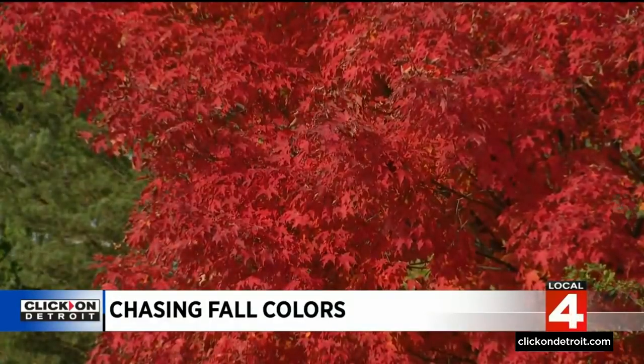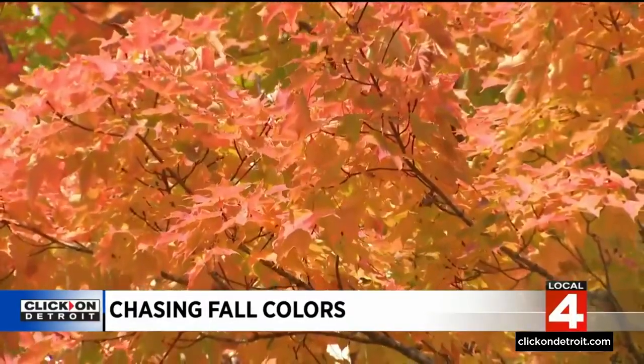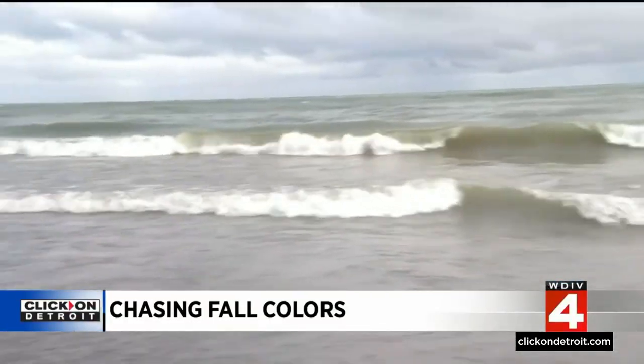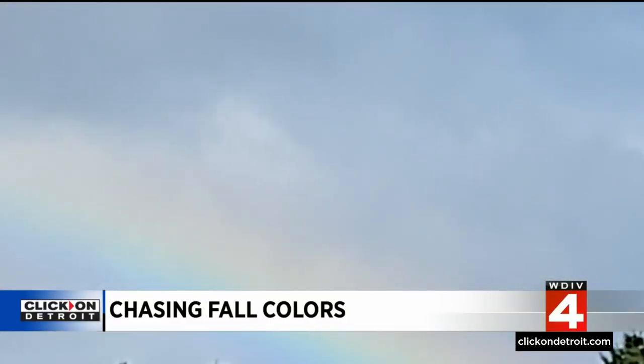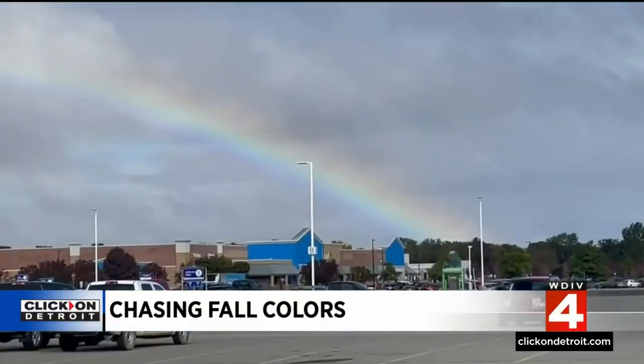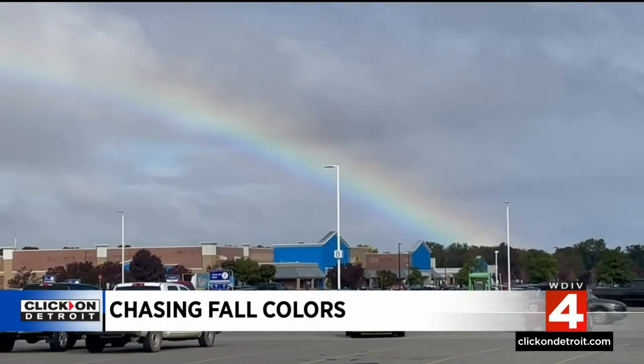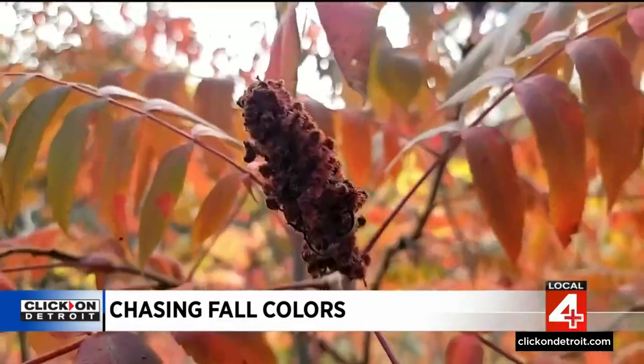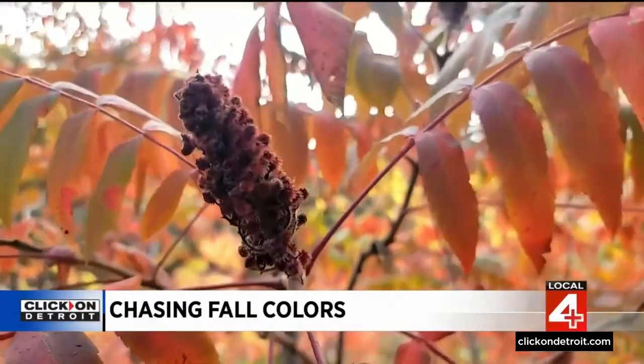As we chase the fall colors beginning to peak, we see this. Another thing that's so great about just chasing the fall colors is it's not just on the trees. This is Lake Huron, and this is what you would call an angry lake. But look right over there — there's a beautiful rainbow. I think we should chase that rainbow and see if we can find the pot of gold at the end of it. In search of that pot of gold, we find so many ways to enjoy the Michigan fall colors.